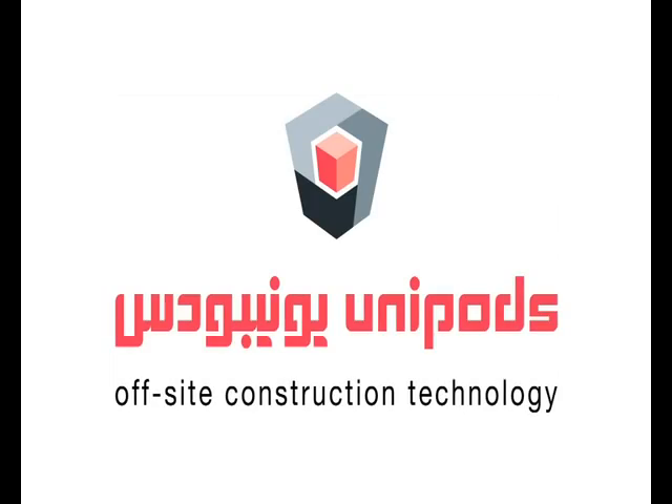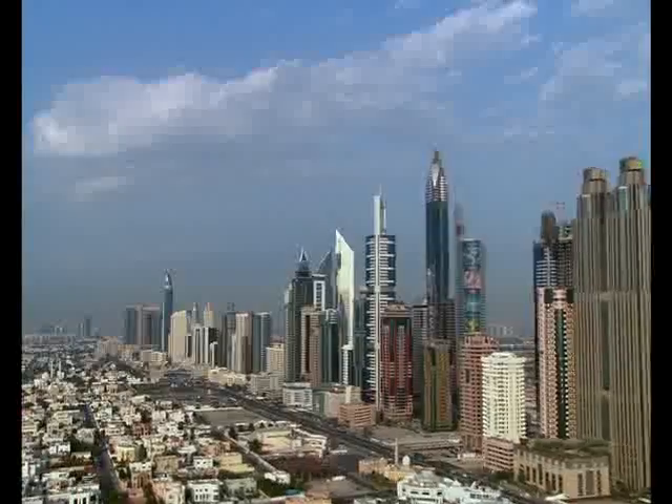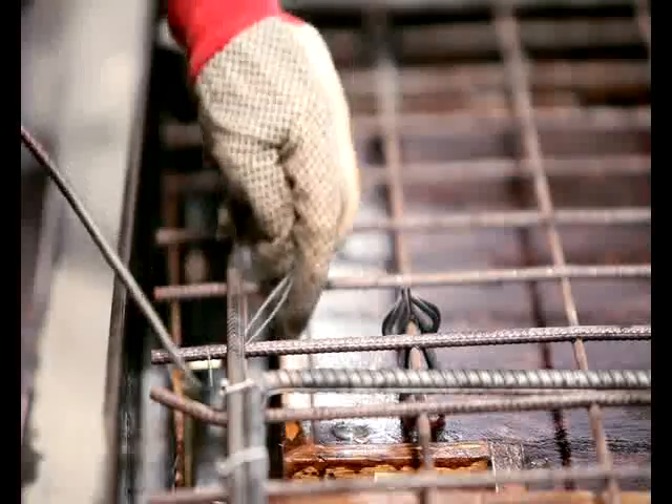Unipods, the leaders in off-site construction technology. The development in the Middle East over the past decade has been unprecedented, calling for better, faster and more efficient ways of construction.